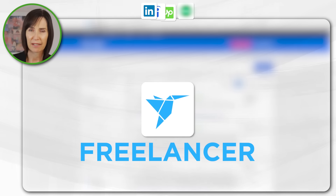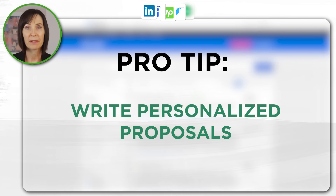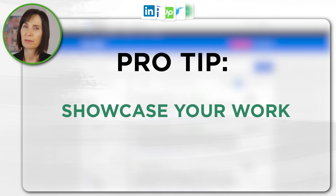Freelancer is another freelancing platform with numerous Excel job listings. Make sure you write personalised proposals to bid on projects that match your skill level and showcase your work or projects to build credibility.